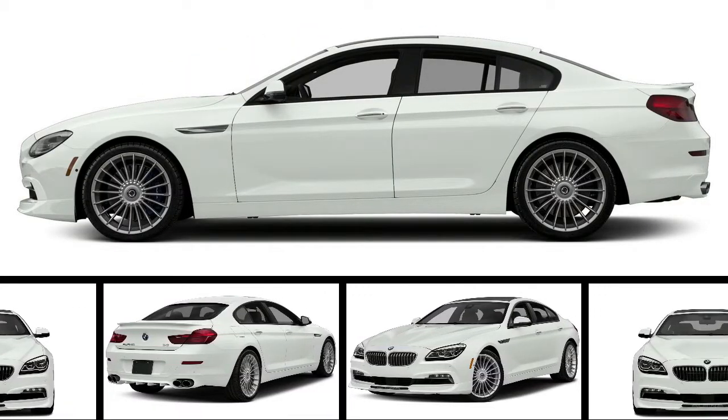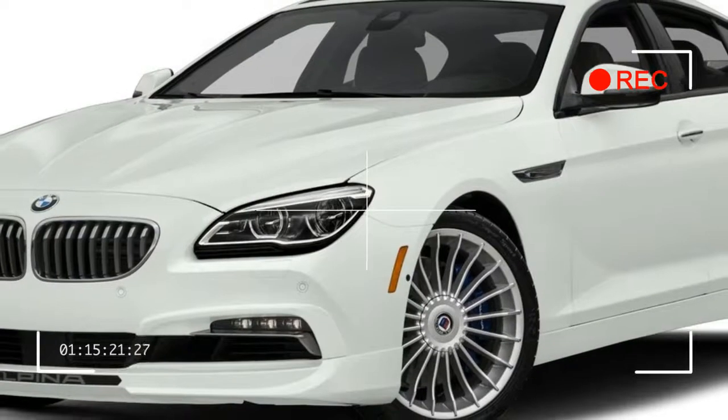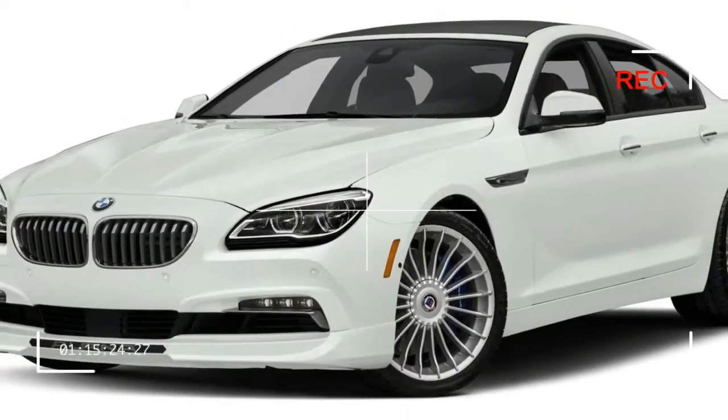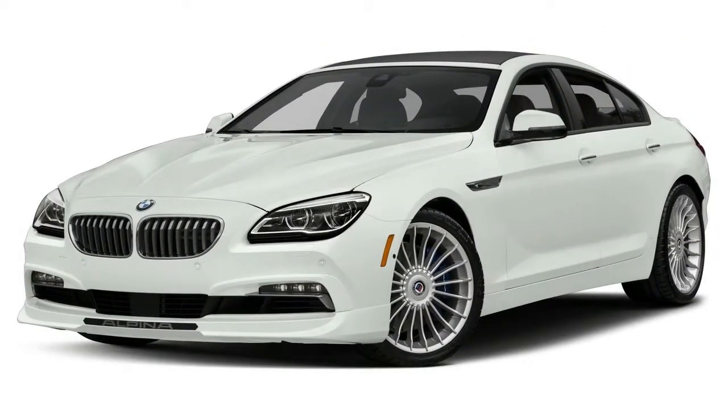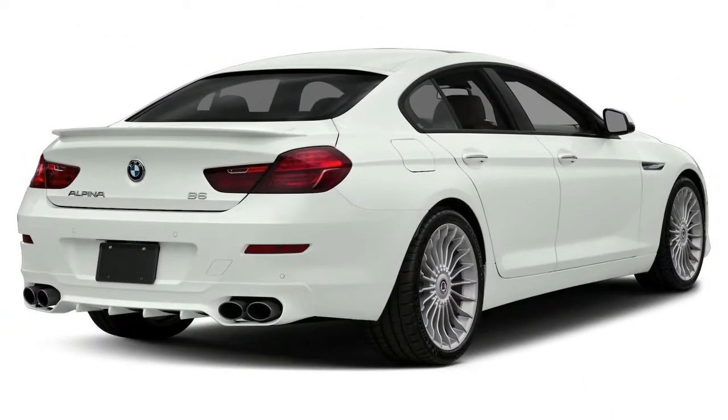The BMW Alpina B6 Grand Coupe brings refinement, performance and exclusivity to the 6 Series line-up. Alpina is a name famous in Europe for adding performance touches to BMWs, though the name is not well known in North America. Available in xDrive all-wheel drive configuration,